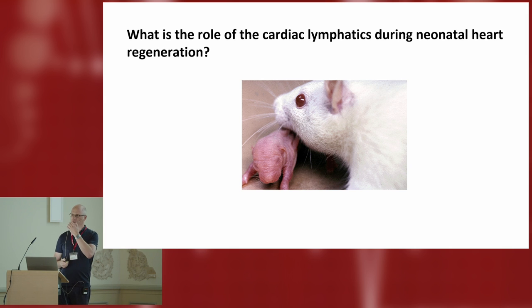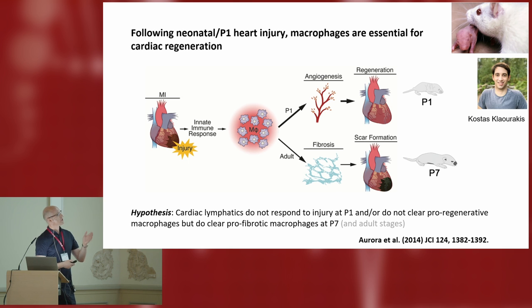Along the way we were very interested to understand what lymphatics might be doing at different time points and in different injury models — in particular in the context of regeneration in the neonatal mouse heart model, first described very beautifully by Enzo Pirello over a decade ago. This is really driven by the fact that we know from Eric Olson's work back in 2014 that tissue-resident macrophages are essential for this regenerative response in the neonatal mouse heart. With clodonate liposome depletion of these tissue-resident macrophages, the P1 mouse that normally would regenerate immediately after birth fails to regenerate, and Eric showed this was due in part to angiogenic factors that these macrophages produce.